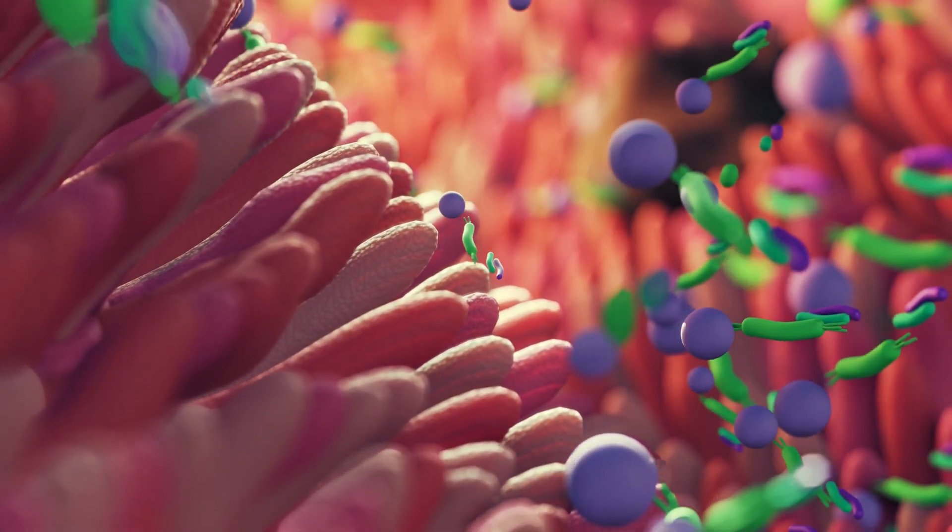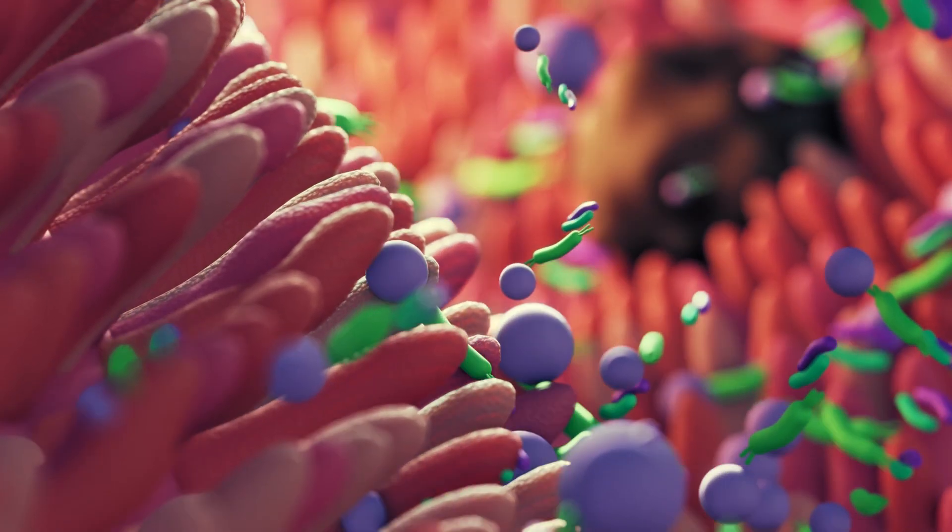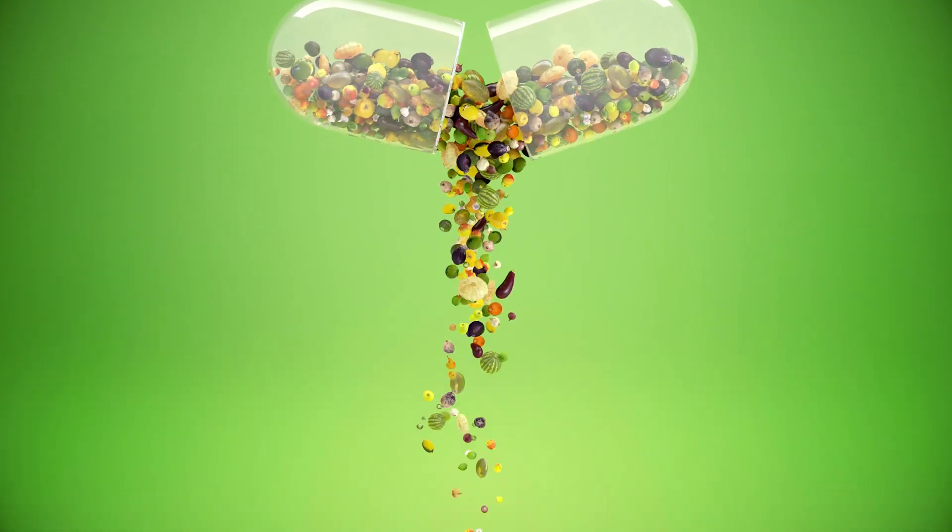Even more importantly, these bacteria actually extract and even synthesize certain nutrients that are essential to our bodies, including vitamins and amino acids. For example, our gut bacteria produce about 50% of our daily vitamin K requirements, and the enzymes needed to produce vitamin B12 are found exclusively in bacteria.